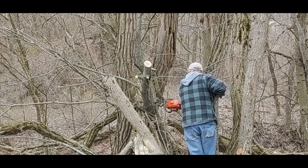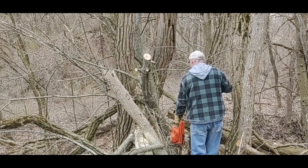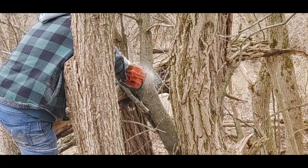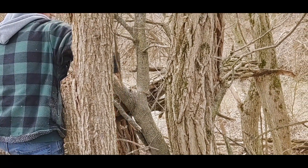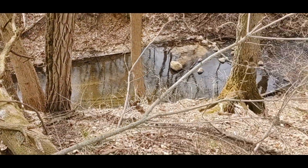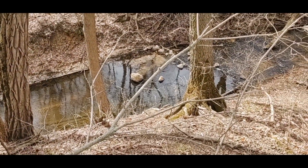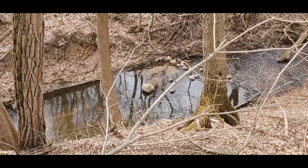Don't try this at home, boys and girls. So we've been working on this little knob at the end of a ridge with all this below.